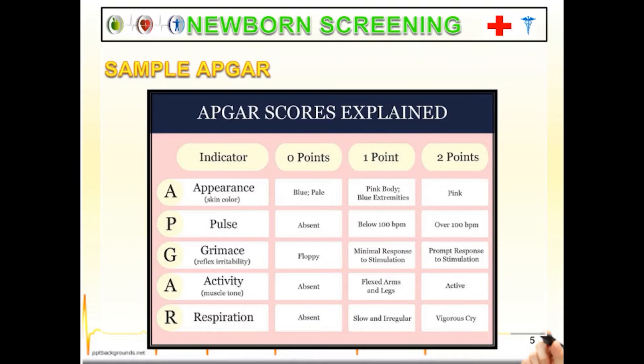For Appearance: blue or pale scores zero; pink body with blue extremities scores one point; overall pink scores two points. For Pulse: absent scores zero; below 100 beats per minute scores one point; over 100 beats per minute scores two points. For Grimace, or reflex irritability.